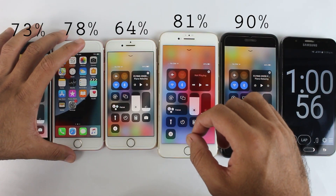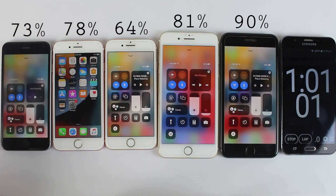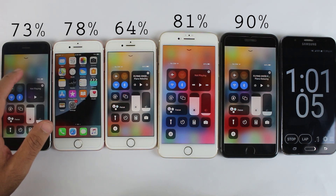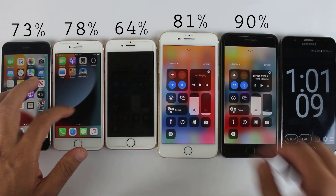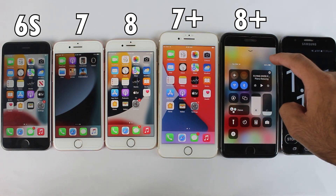After one hour of watching videos on YouTube, we have 73% on 6s, 78% on 7, 64% on 8, 81% on 7 Plus, and 90% on 8 Plus. As you can see, the iPhone 6s, 7, and 8 are not doing so well, and I'm really not happy with such battery timing.